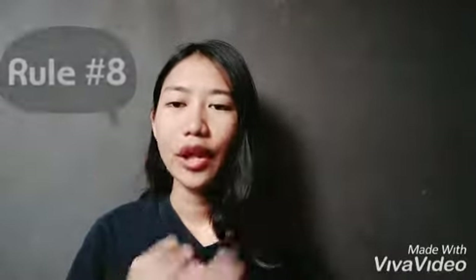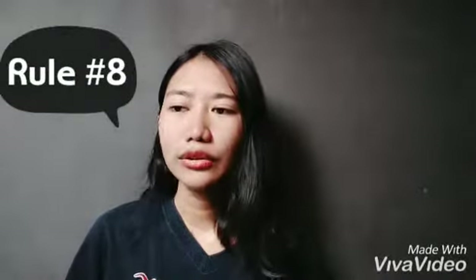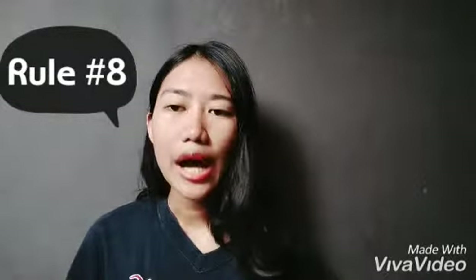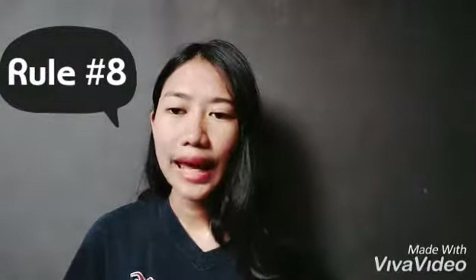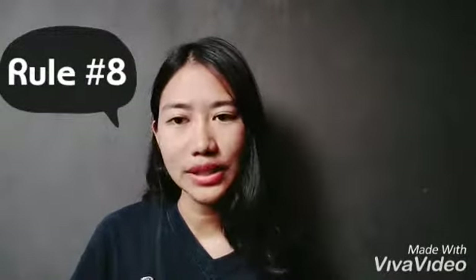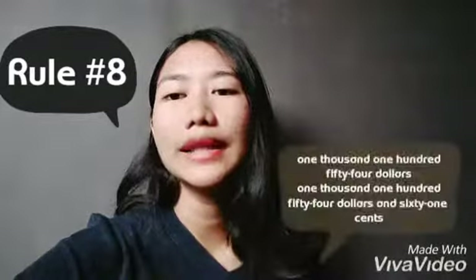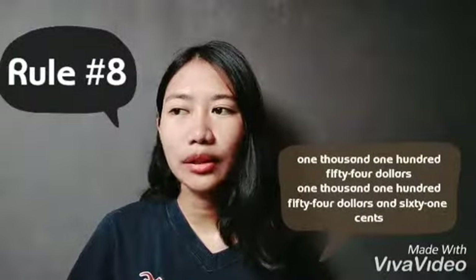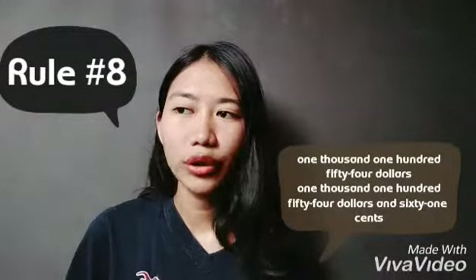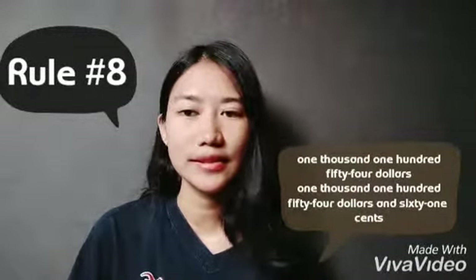Rule number eight: when writing out a number of three or more digits, the word 'and' is not necessary. However, when we use the word 'and,' it is to express any decimal points that accompany these numbers. For example, '$1,154' and with a decimal: '$1,154 and 61 cents.'